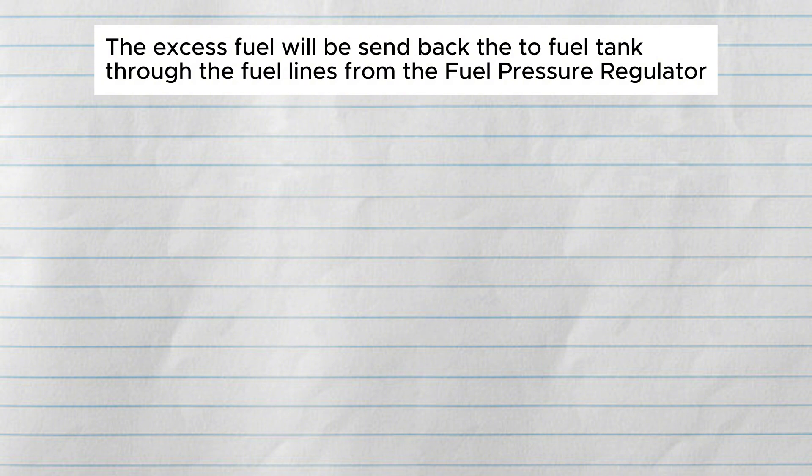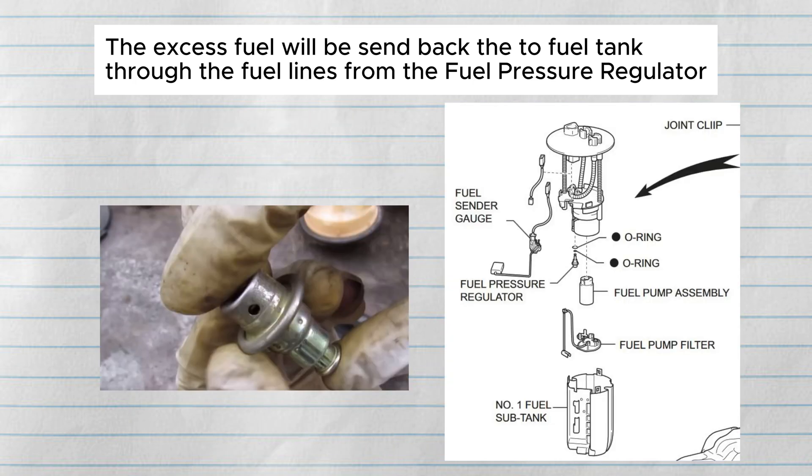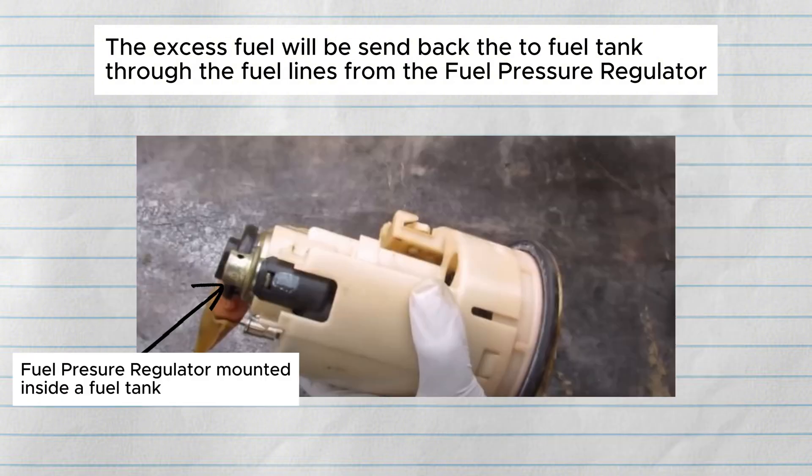However, there will always be an excess fuel delivered to the injector because we cannot control the exact amount of fuel to be injected. So the excess fuel will be sent back to the fuel tank through the fuel lines from the fuel pressure regulator, through one of the check valves or pressure regulator mounted inside the fuel tank, integrated as one unit with the fuel pump assembly.